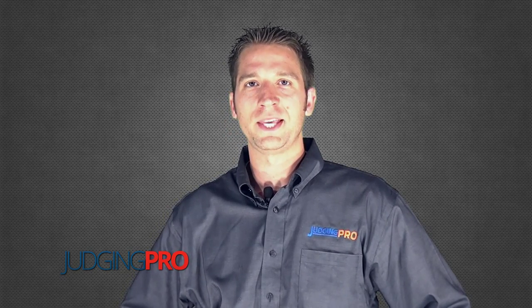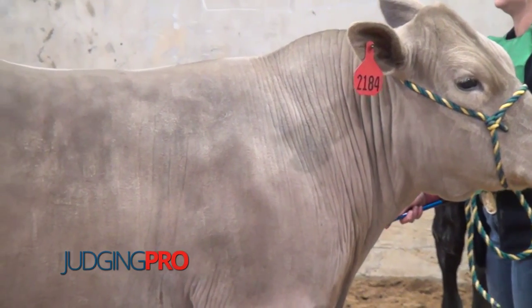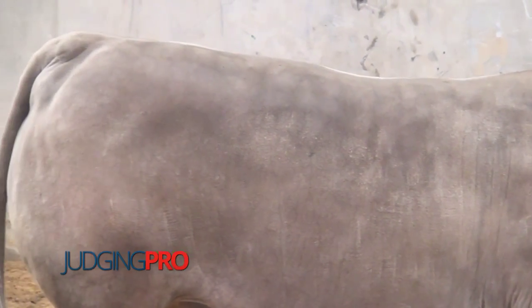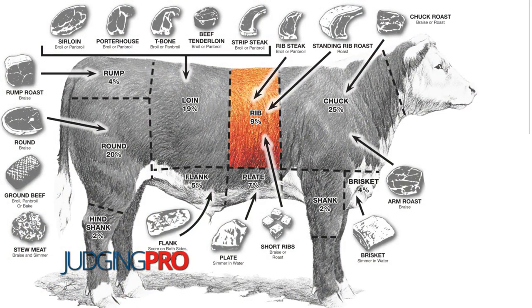We look for muscle in cattle in the same areas we look in all other species. A good area to begin is right directly behind their shoulder — that's where their rib starts, and by rib I'm referring to the beef cut, which is basically in the same area as the rack in market lambs — the area from the back side of their shoulder to their last rib. From the last rib back to the hook bone is the loin, just like in market lambs. So when somebody references the rib and loin, they're talking about the muscle down the top side of the beef animal's skeleton: the longissimus dorsi.